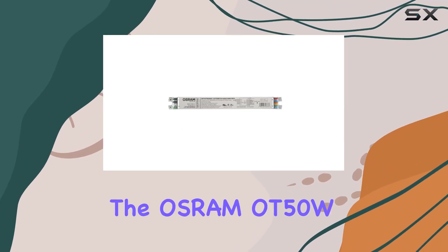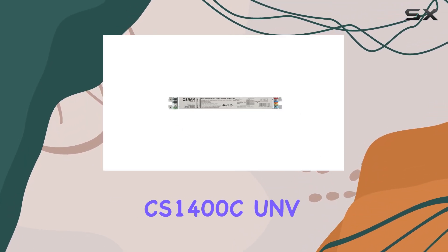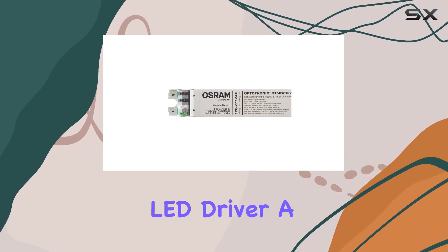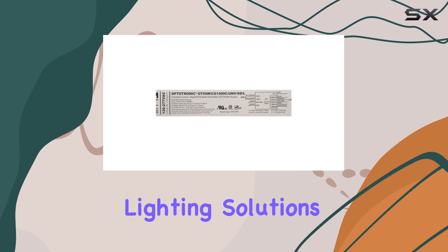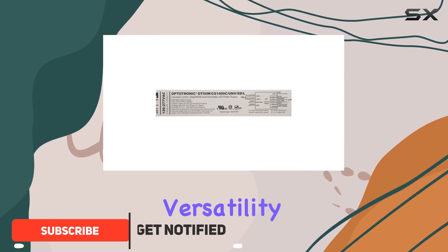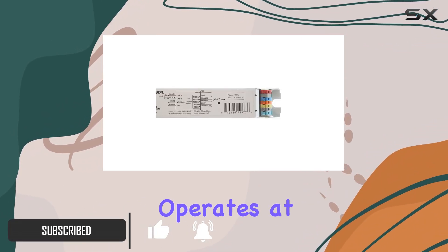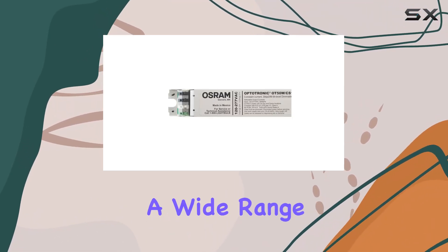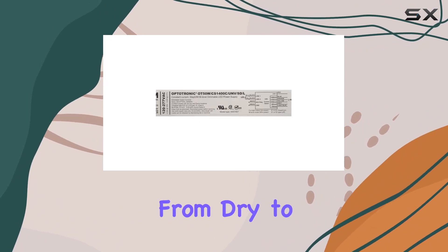Today, we're diving into the Osram OT50WCS 1400C UNVSDL constant current step dimmable LED driver, a powerhouse in the world of lighting solutions. Designed for versatility and efficiency, this driver operates at 120-277VAC, accommodating a wide range of applications from dry to damp locations.